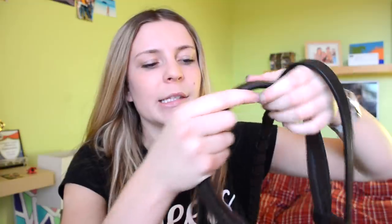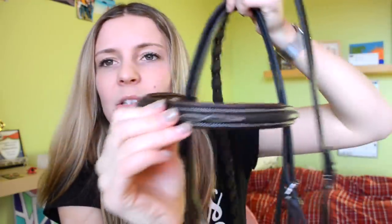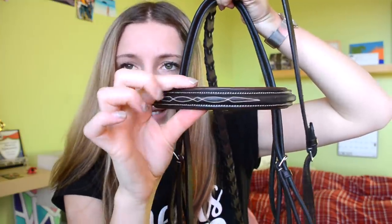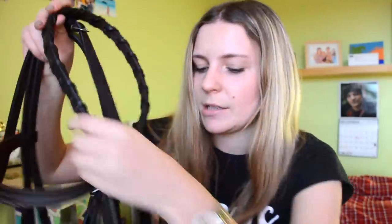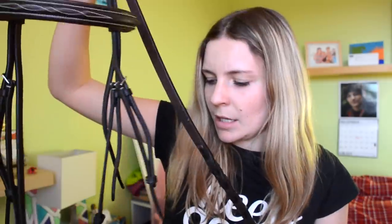I also got a new bridle from Greenhawk — it's the fancy stitch padded bridle. It has nice padding and the reins have fancy stitching. It's really pretty.